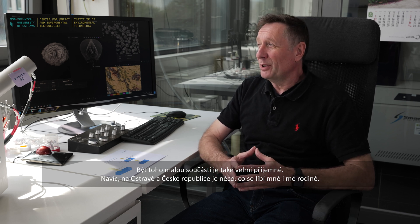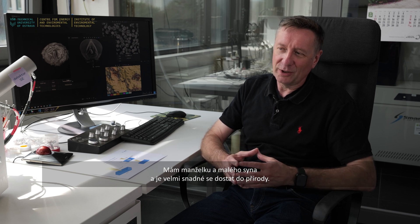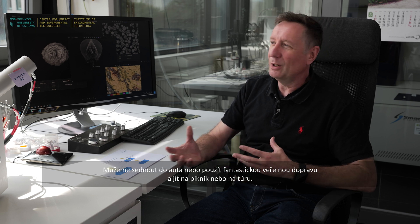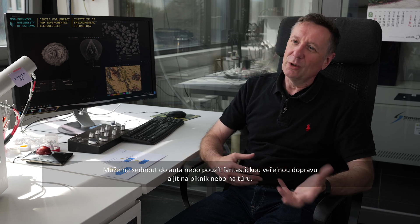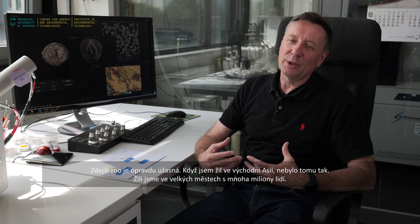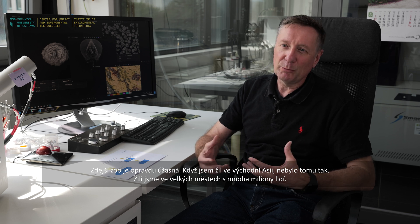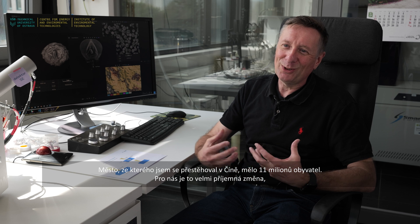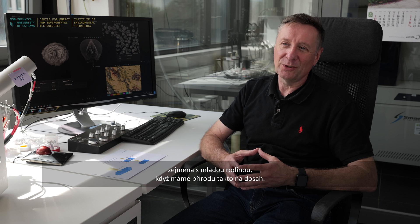Another thing my family and I like about Ostrava and the Czech Republic — I have a wife and a young son — is very easy access to nature. We can get in the car or take a tram; the public transport is fantastic. We can go on picnics and hikes, and the zoo is really fabulous. Coming from East Asia — a city in China with 11 million people — this is a very nice change, especially with a young family.